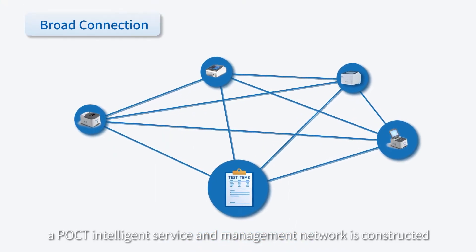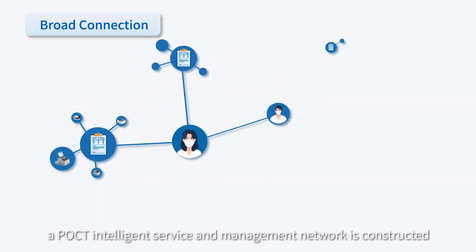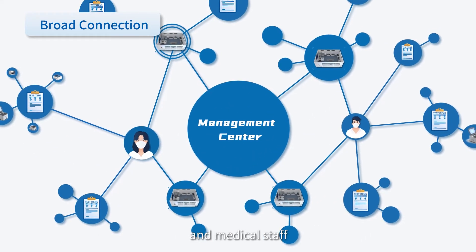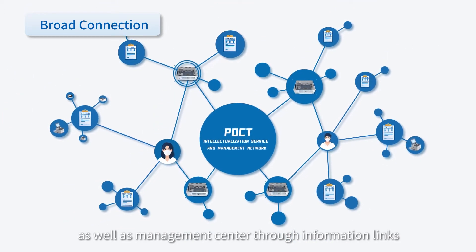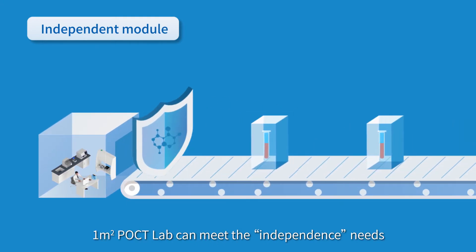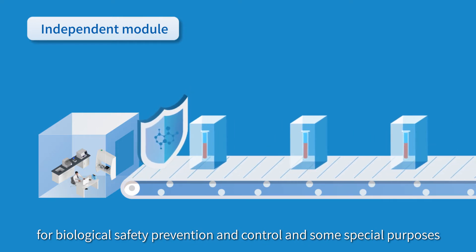Broad connection: a POCT Intelligent Service and Management Network is constructed by realizing intelligent links between instruments, test items, and medical staff — a single fast test room as well as management centers through information links. Independent Module: One Square Meter POCT Lab can meet the independence needs for biological safety prevention and control, and some special purposes.